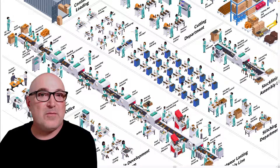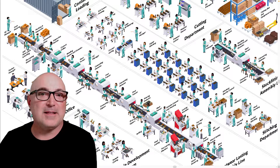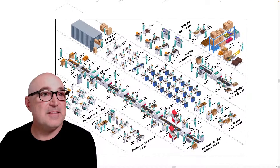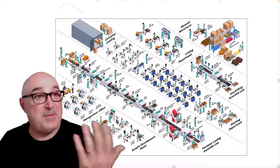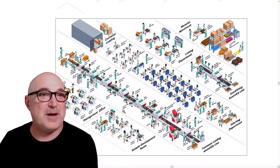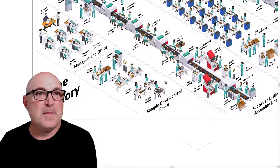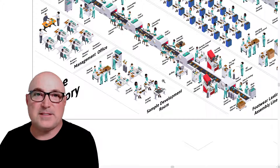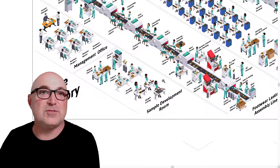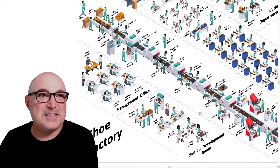What we have here is essentially a one-line shoe factory, and this is all the componentry that you would need to basically make a pair of shoes. We'll go through department by department so you can see. A shoe factory like this, depending on the complexity of the shoe, could make between 800 and 1,500 pairs a day.